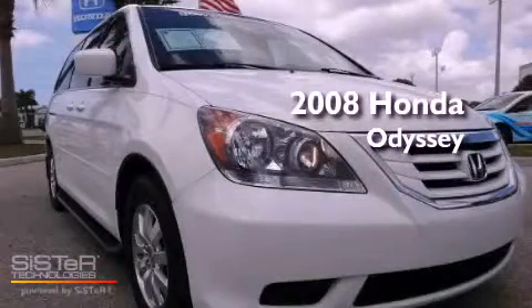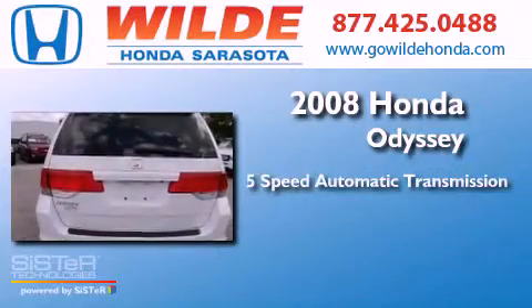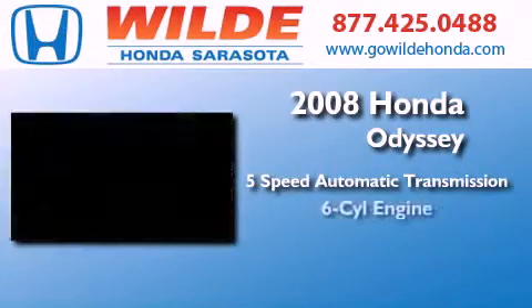This is a 2008 Honda Odyssey. This minivan has a 5-speed automatic transmission and a V6.